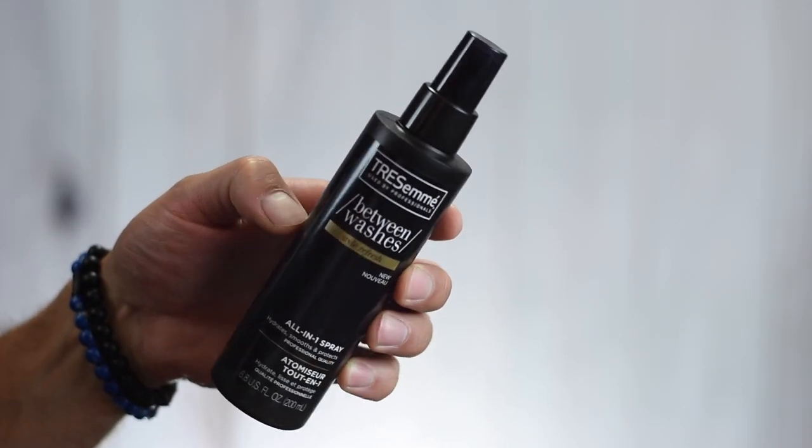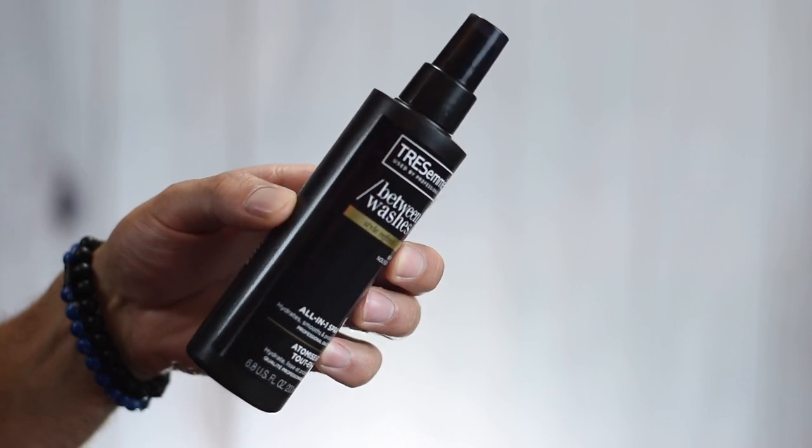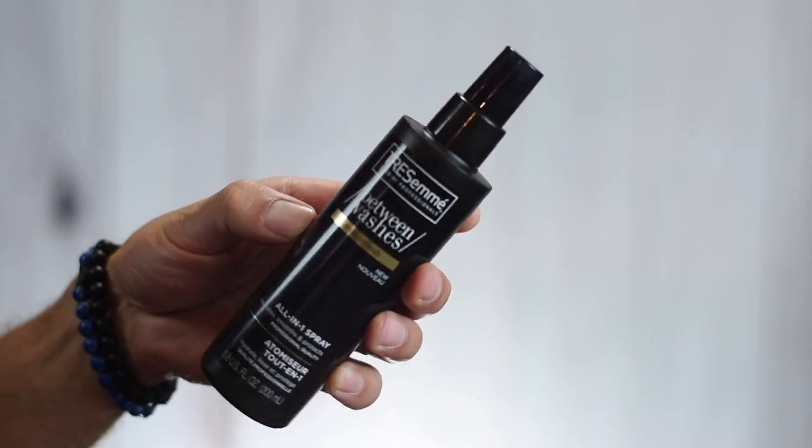So the four products I have for us today: firstly, I have this Between Washes Style Refresh All-In-One Spray. This one says hydrates, smooths, and protects. From when I was reading this in the store, it sounded like this is supposed to be kind of a budget version of something like a 25 spray. So I thought that would be interesting to check out. I did buy one of their gel products because I feel like this was the closest thing to what a guy would typically go for.